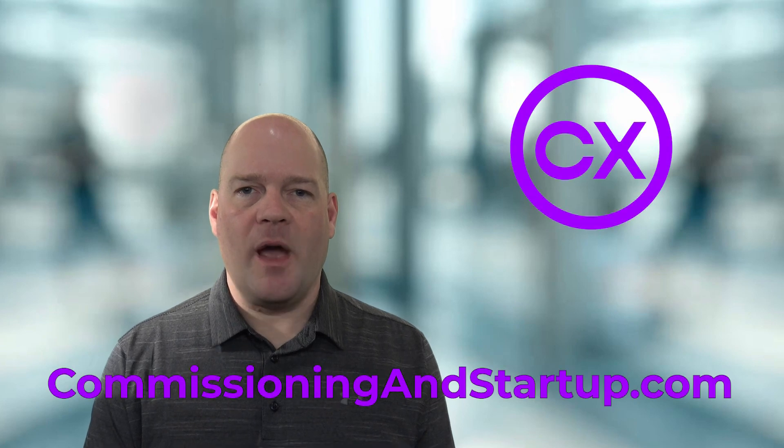This is one of the topics covered in my three-day mini-course on commissioning and startup. To get started with the full course, please go to commissioningandstartup.com where you can sign up for free. My name is Paul Turner and I want to help you survive and thrive in your commissioning career.